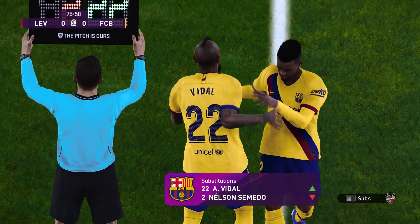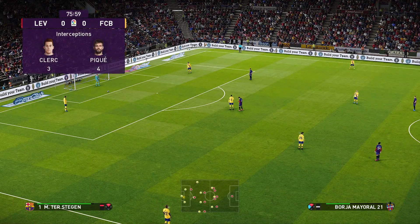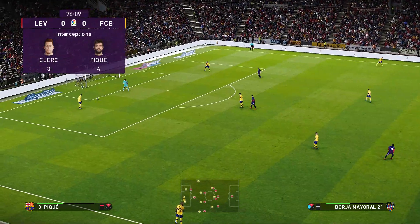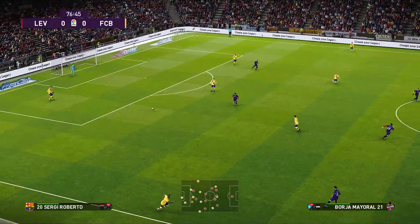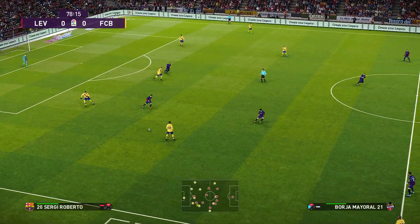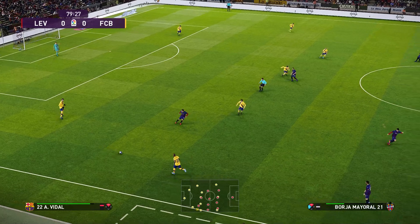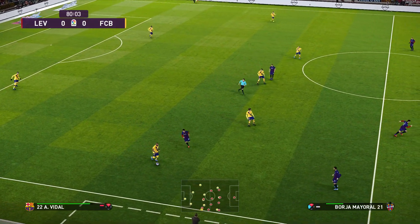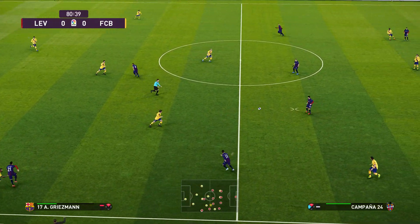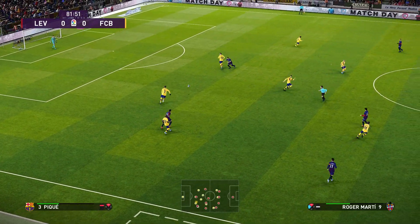So here comes the substitution. Well, you have to feel a little for the player being taken off here — I think he's been made the scapegoat after that. But I guess something had to be done. I suppose it did need a little change. Roberto. Pique. Pique, Vidal. Very well to intervene.